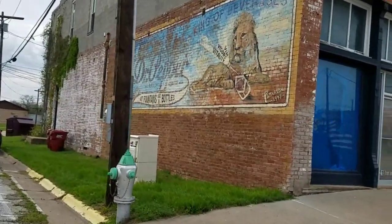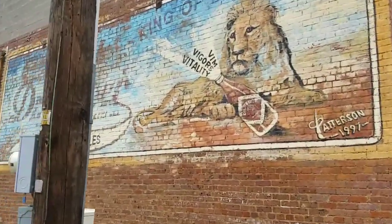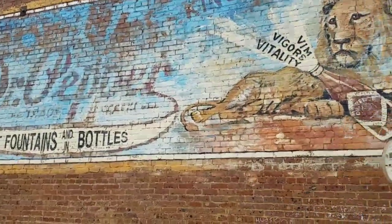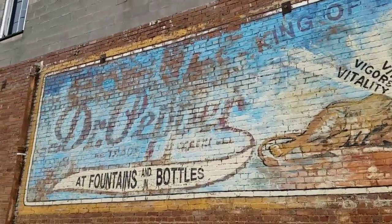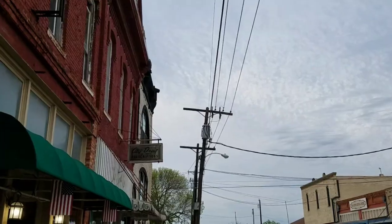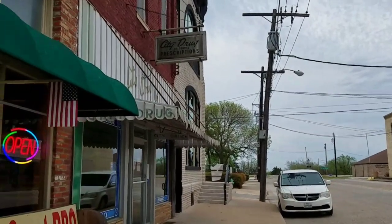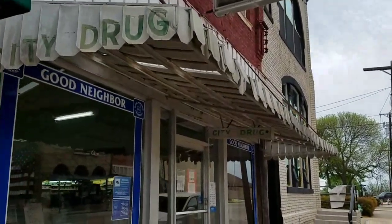King of beverages. It was painted in 1997. The old City Drug — the old City Drug.